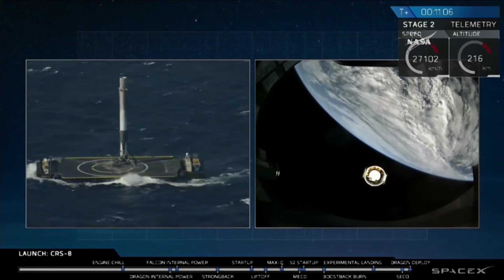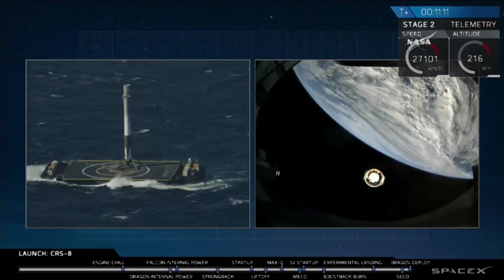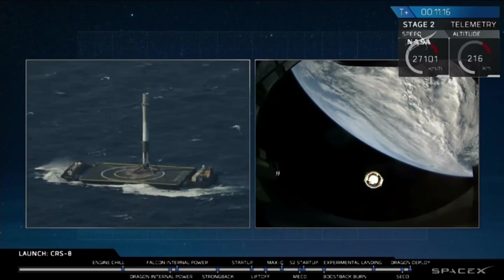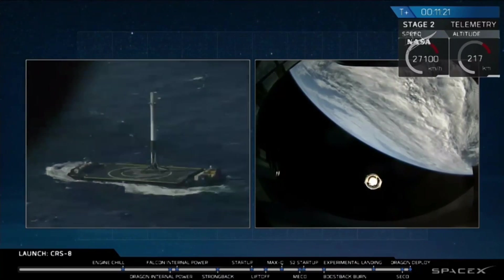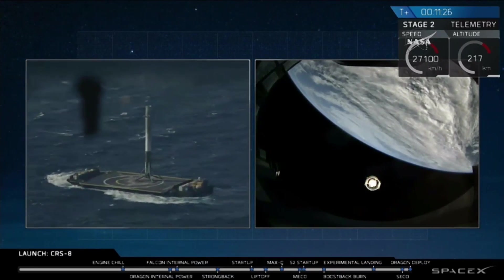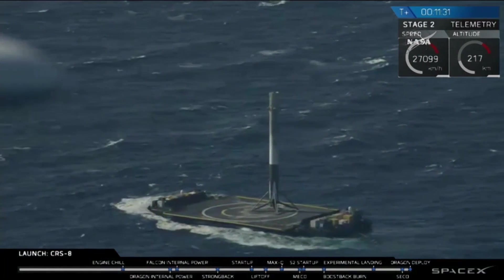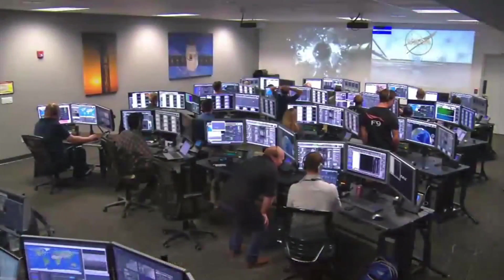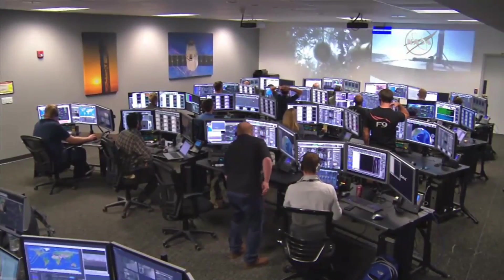Two milestones here today: the Falcon 9 spacecraft has had a successful ride into space, and a successful landing of the first stage offshore. The Dragon is now on its own. Next activity will be to deploy the solar arrays in about 30 seconds.